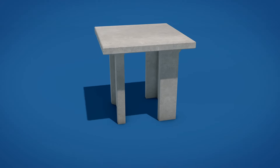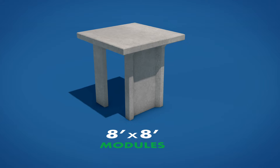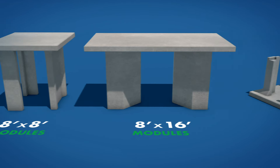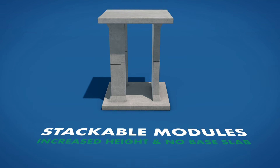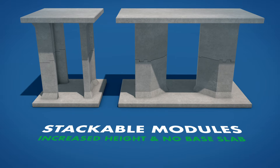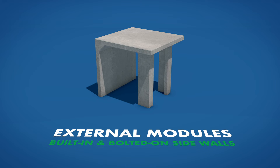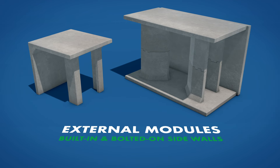The system includes interior modules available in 8-foot by 8-foot square or 8-foot by 16-foot rectangular configurations. Modules can be stacked to increase the height and storage capacity of the system. Using a stacked configuration also eliminates the need for a base slab. External modules include a single module with a built-in perimeter wall and a bolted-on perimeter wall for stacked configurations.